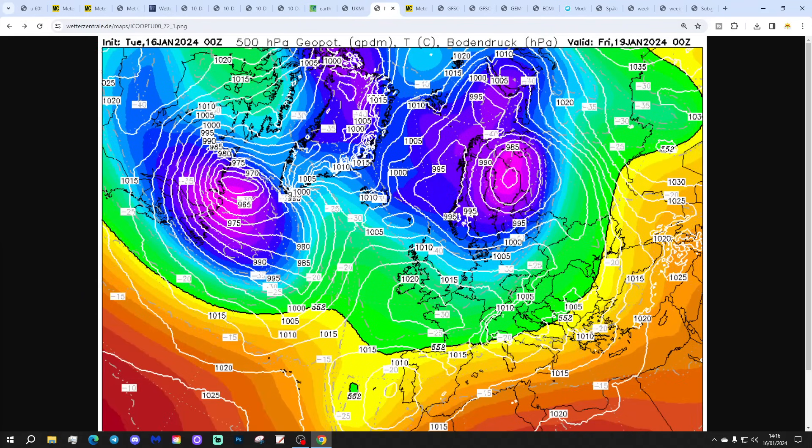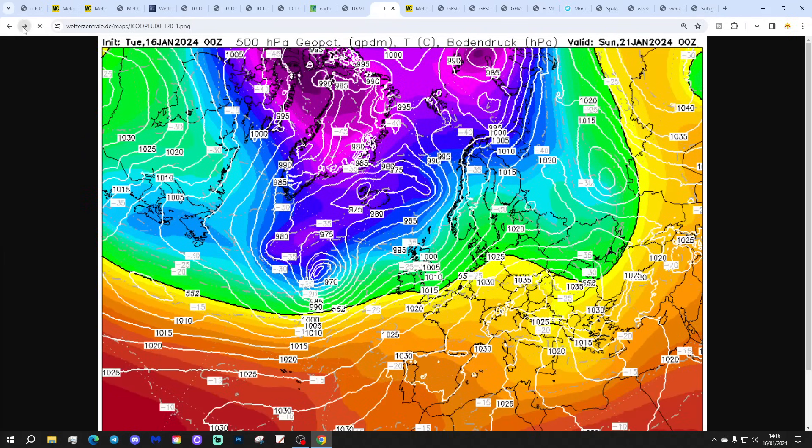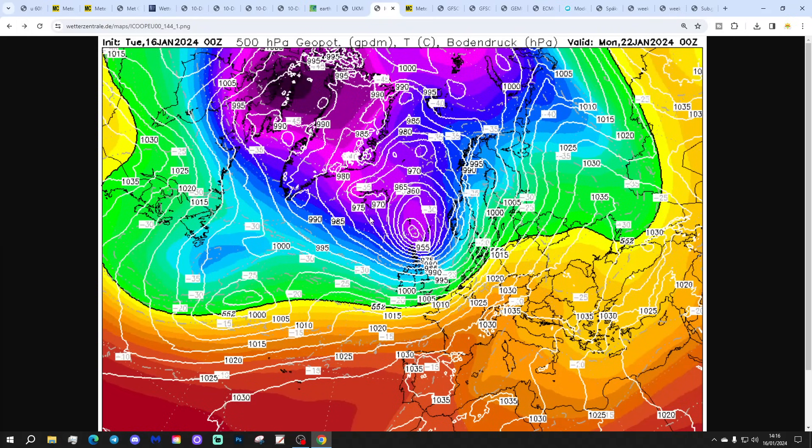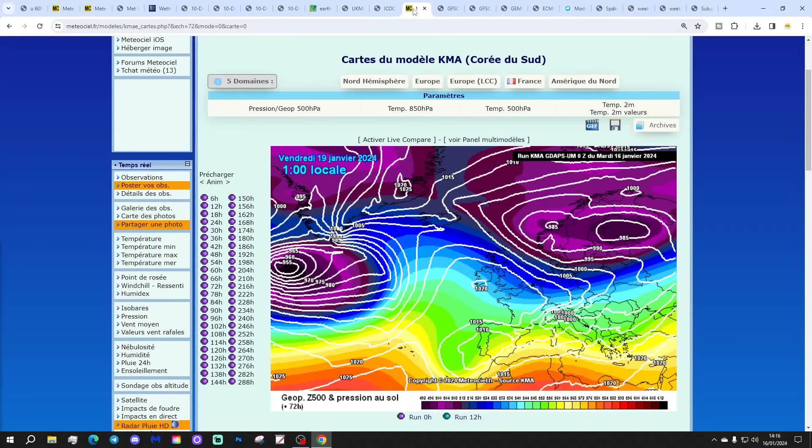The ICON run again shows a ridge of high pressure on Friday keeping the cold weather going one final day, but then we're into milder south-southwesterly conditions on Saturday and Sunday, turning stormy by the beginning of next week with severe gales. Those gales pivot into a proper battering to come, with further gale-force winds in the middle part of next week as well. Both of those areas of low pressure could actually be named by the Met Office, so more named storms, more heavy rain, more severe gales — the Atlantic is back in business from the weekend onwards.